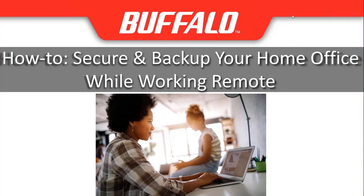Good afternoon, everyone. I think this is a good time to go ahead and get started. I'd like to welcome you all for attending the webinar on how to secure and backup your home office while you are working remote.